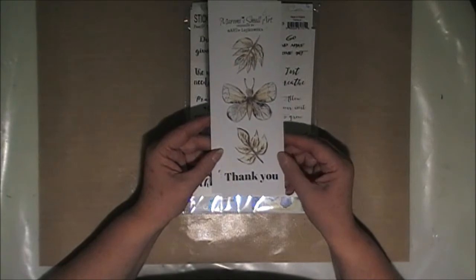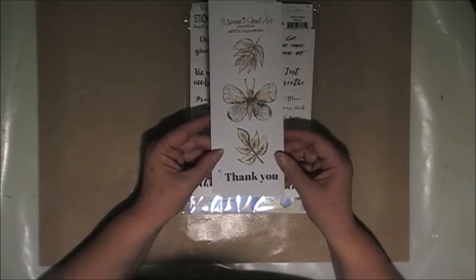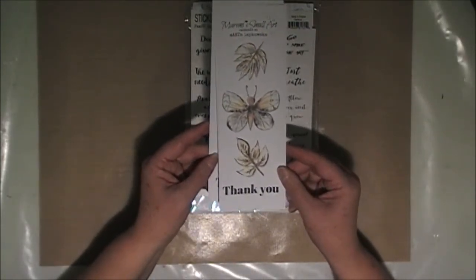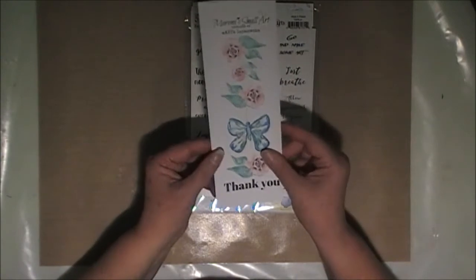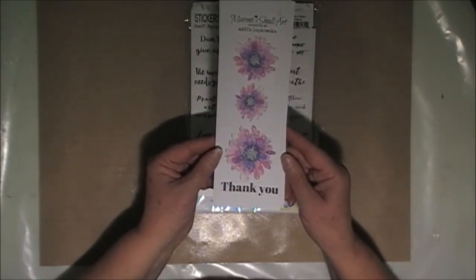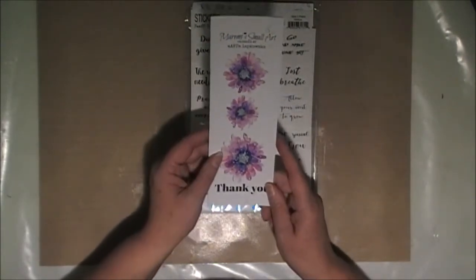This is a bookmark I guess, with a thank you. It was included in my order and you can see that there's a butterfly and some leaves. And there is another one which is a lovely blue butterfly and some little pink flowers. There are watercolour designs and some more flowers. Although they look like a bookmark or a thank you card, I will probably cut them up and use them.